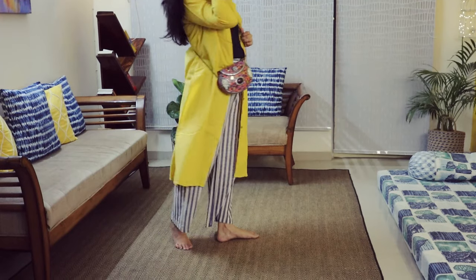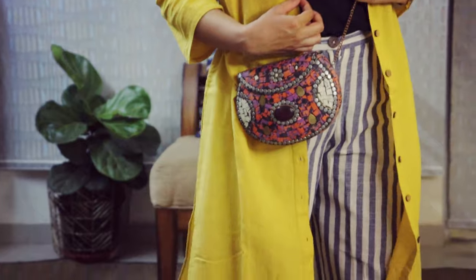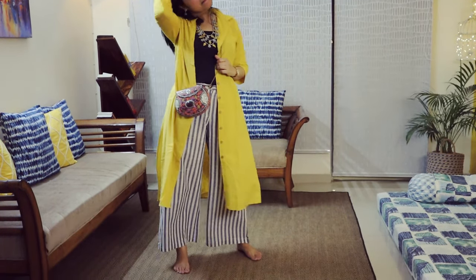In the first outfit, I have taken a cotton plazo and put a spaghetti on it. I have brought a bright shirt on it because our plazo is in a very neutral shade. So I have brought it to brighten up and kept the buttons open. I have put a little junk jewelry on it, a smart purse, and it looks complete.